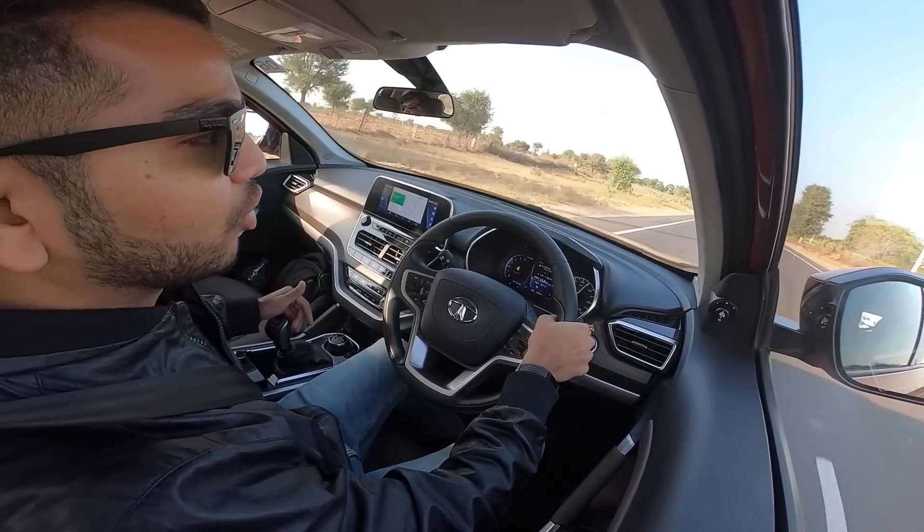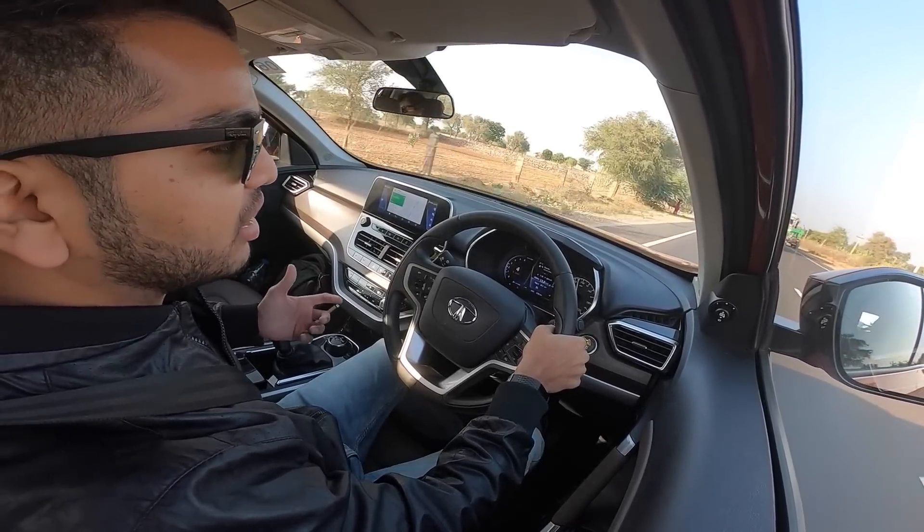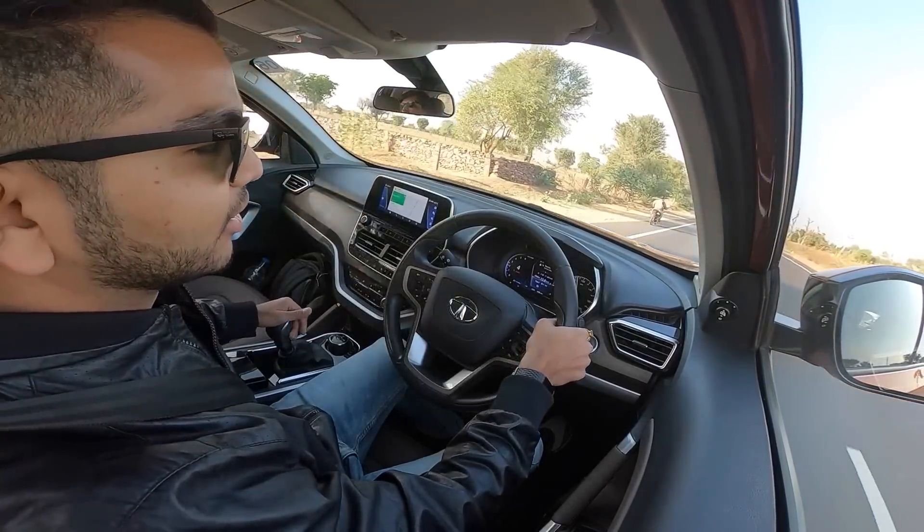In terms of NVH levels, when you are driving fast and pushing the car, the engine noise is being heard quite prominently inside the cabin.